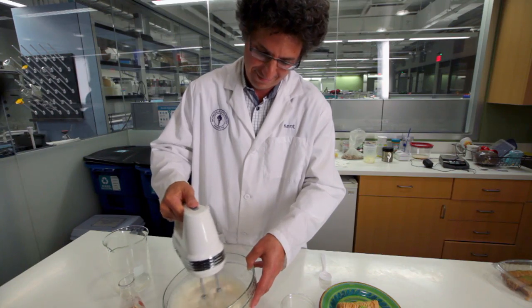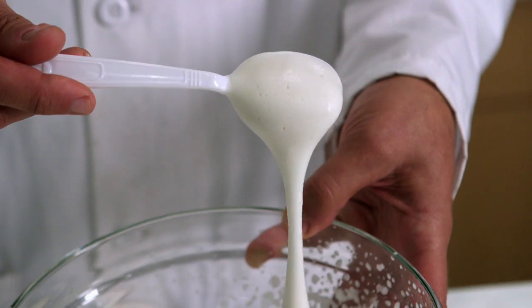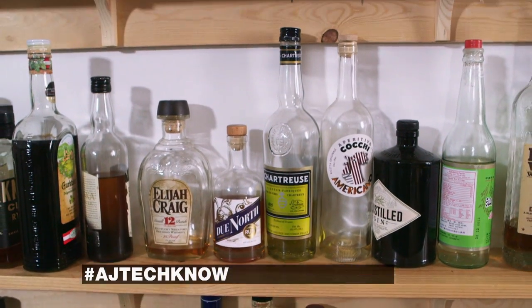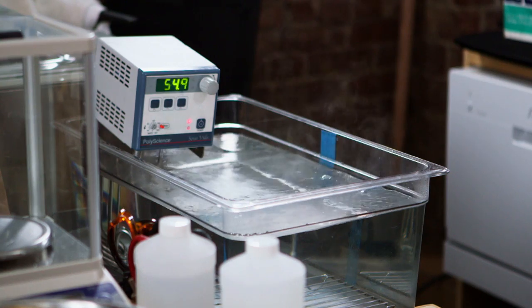I'm a biologist. I've spent a lot of time in a lab, but this has got to be one of the coolest labs I've ever been in. Yeah, we have all the cookbooks we need, chemistry books, liquor, food, and then a battery of things that look like scientific equipment, like immersion circulators.